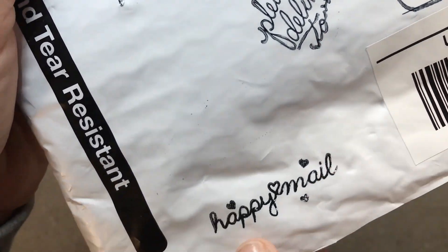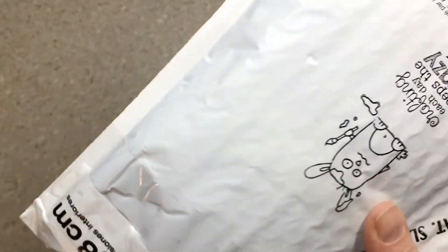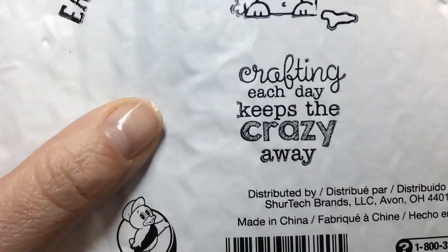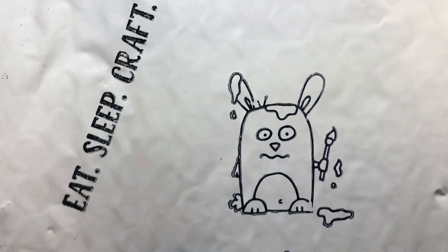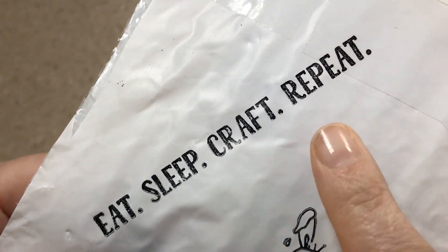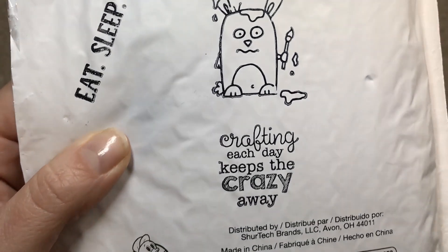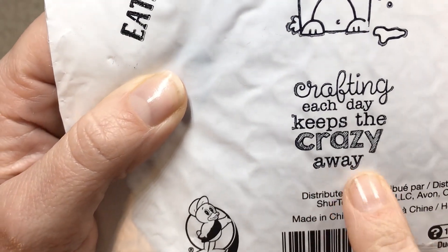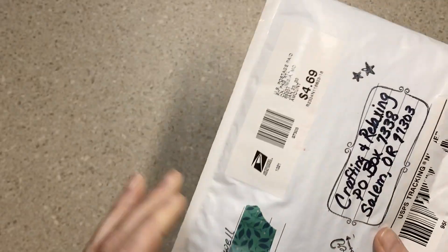It says 'Please deliver' and 'Happy Mail' and it has stars on it. On the back it says 'Crafting each day keeps the crazy away' and it has this cute little munchkin and 'Eat, sleep, craft, repeat.' I don't know which stamp set this is from but it is adorable. Crafting each day keeps the crazy away — I love it.